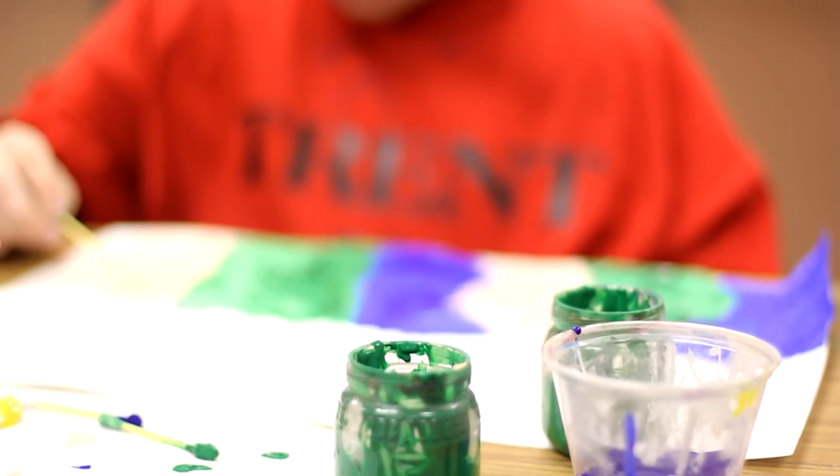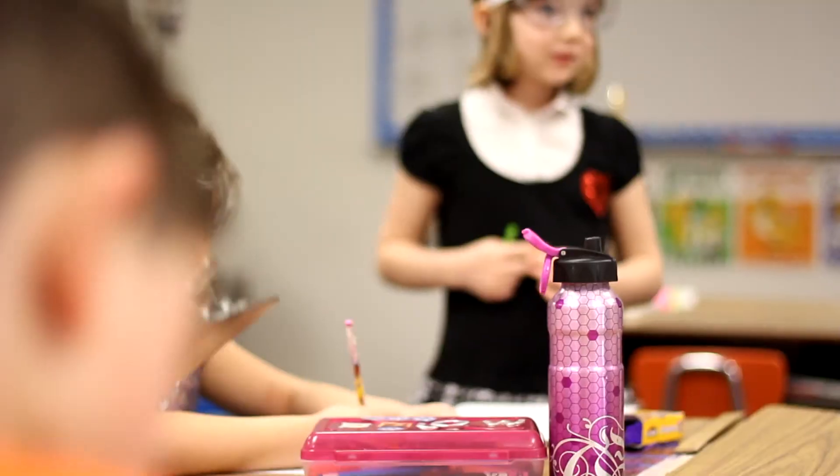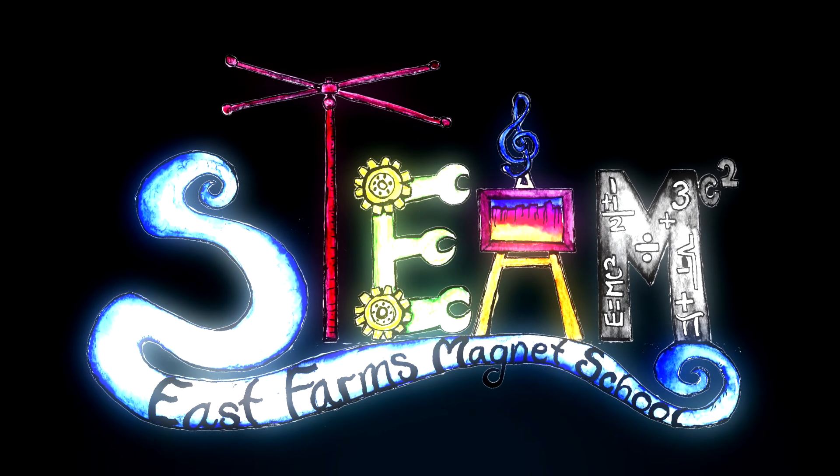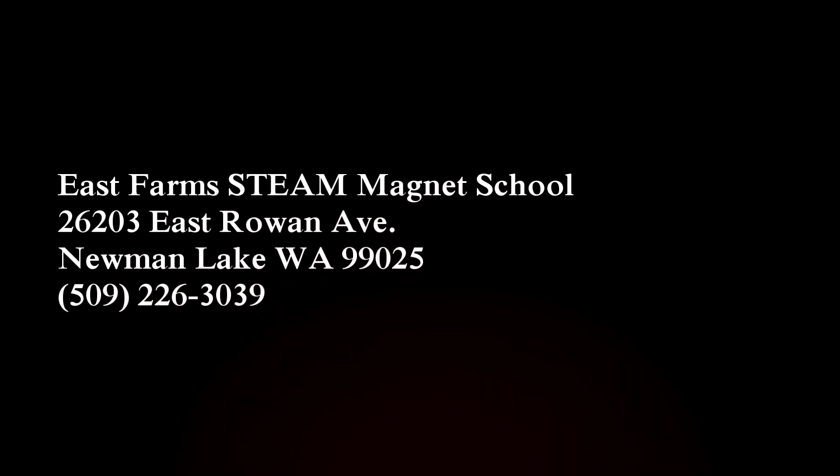We're striving to create our future. These are our future mathematicians, artists, engineers — and it all begins with STEAM. Thank you.